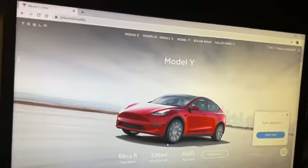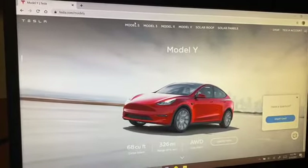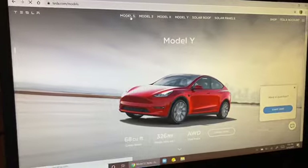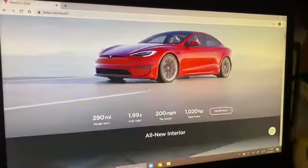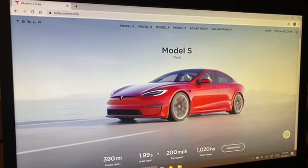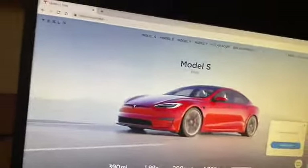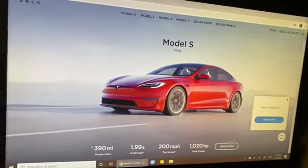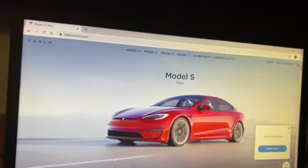Now the luxury cars are the Model S and X. The Model S is the luxury sedan — four-door — with a top speed of 200 miles per hour, zero to 60 in 1.9 seconds, and 390 miles of range.